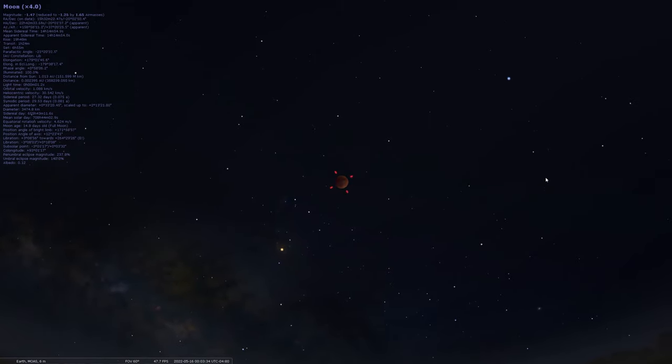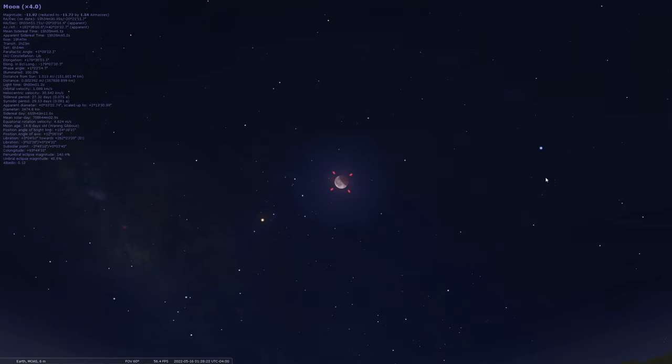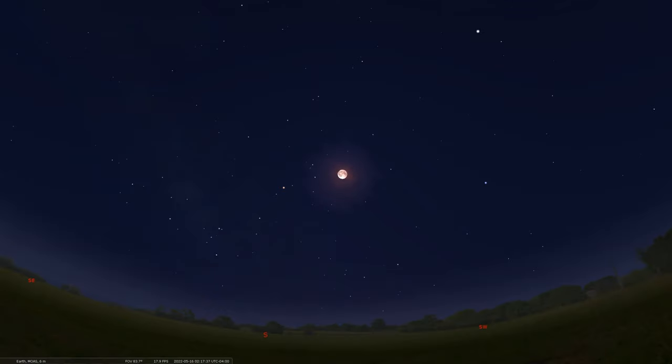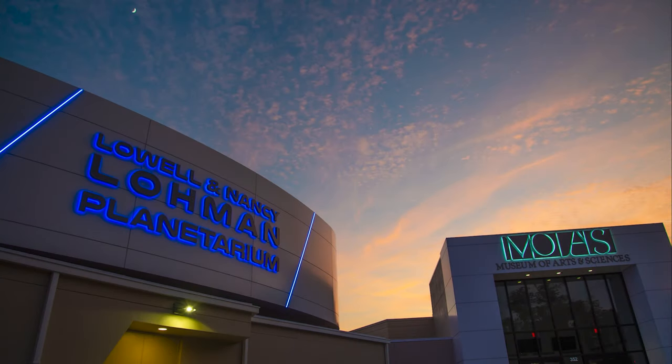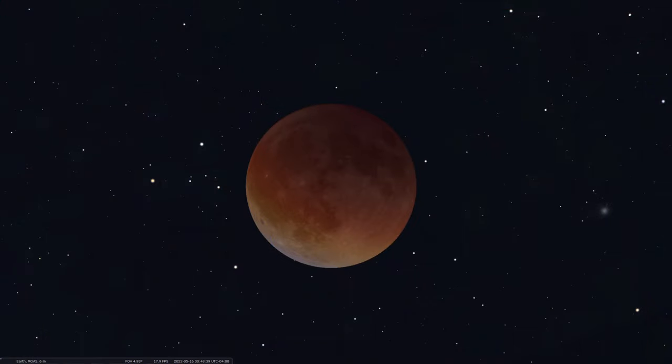The maximum eclipse occurs at 12:11 AM Eastern Daylight Time, then as we move to 12:53 AM it starts to end and brighten back up, and by 1:55 AM you'll get back to a regular full Flower Moon. It's always so cool to watch the Moon change its appearance and color as the Earth, Moon, and Sun line up in that nice straight line. That's it for another edition of Sky Tonight. We really appreciate you tuning in, and we hope to see you back for another episode. If you find yourself in Daytona Beach, stop by the Museum of Arts and Sciences and check out a show in our Loman Planetarium. Happy total lunar eclipse viewing, and happy stargazing!